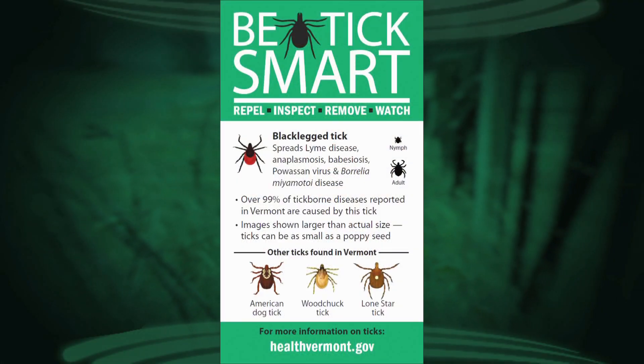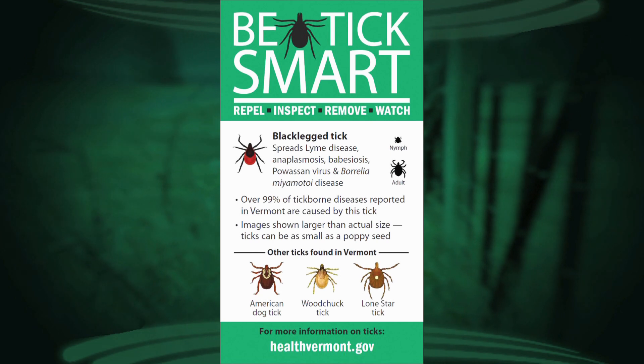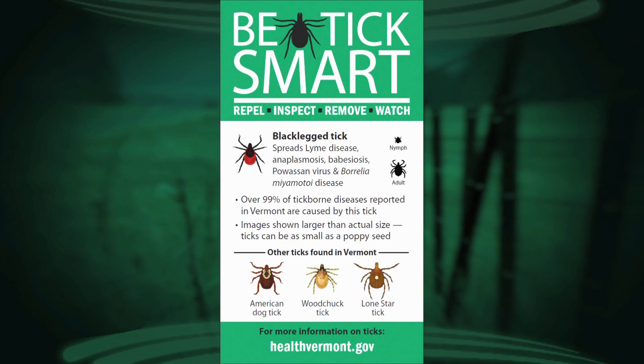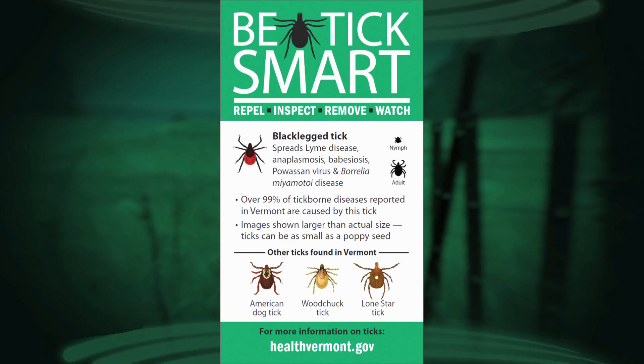It's the deer tick that really carries the diseases that we are most concerned about, and we see here on our screen some examples of what those ticks look like. So tell us about the black-legged tick — where do they live and what's their life cycle like?